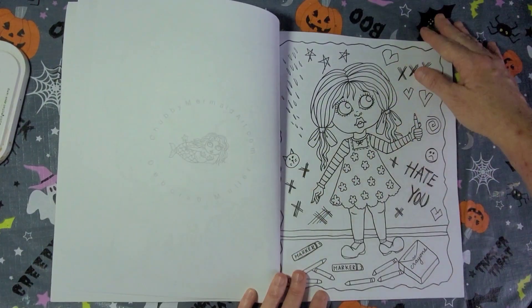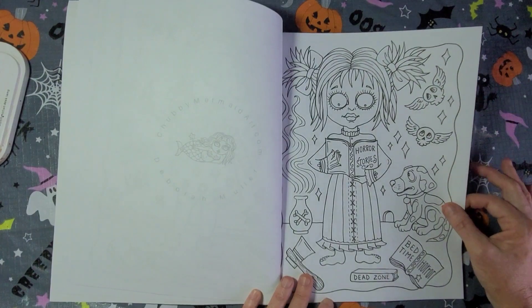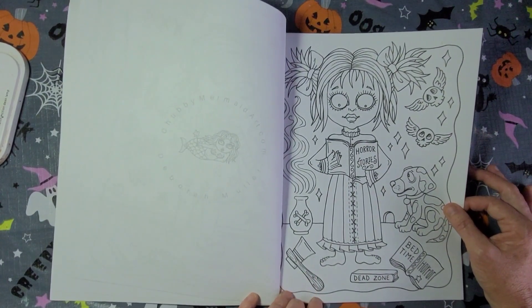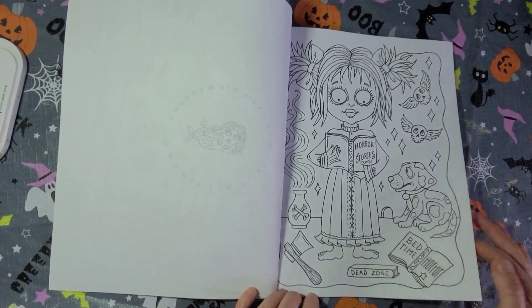I hope you guys enjoy this flip-through — I couldn't wait to show you the book. I do like the cover too, and Deborah colored the cover herself. She posted that in her group. Horror Stories Dead Zone, Bedtime Horror — that's a good one.